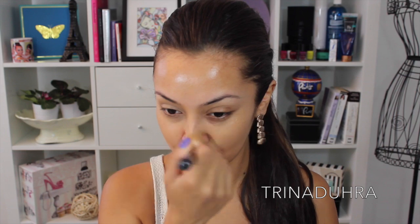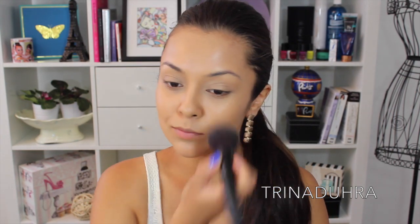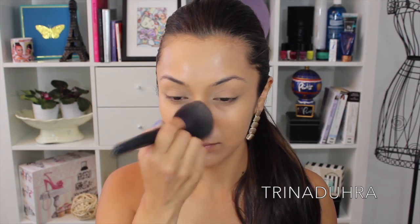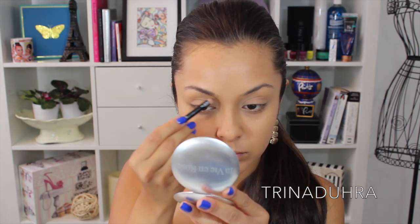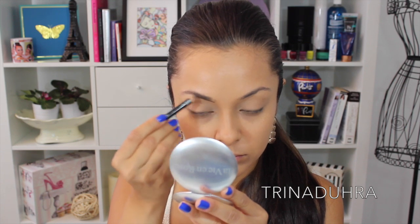I'm starting off with L'Oreal True Match foundation to start my overall complexion and setting it with Urban Decay's Naked Powder in Medium. To start my brows, I'm doing what I like to do first, which is using a brow pencil to get the overall shape and then going in to add a little bit more definition.